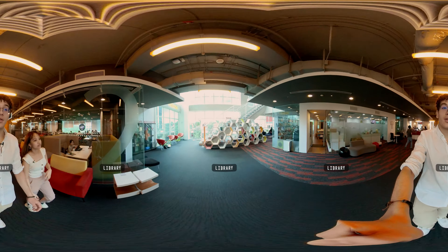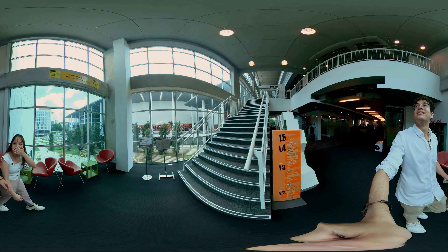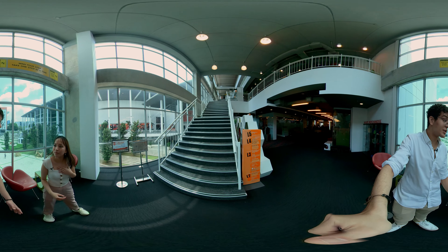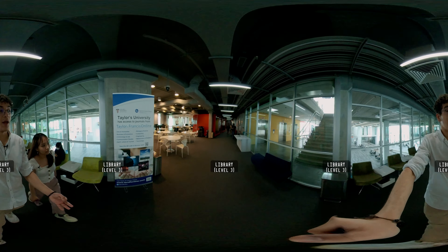Now we're at the library. I always meet my friends here. This is where students come for some quiet time. There's five floors filled with books. So this is the third floor of the library.